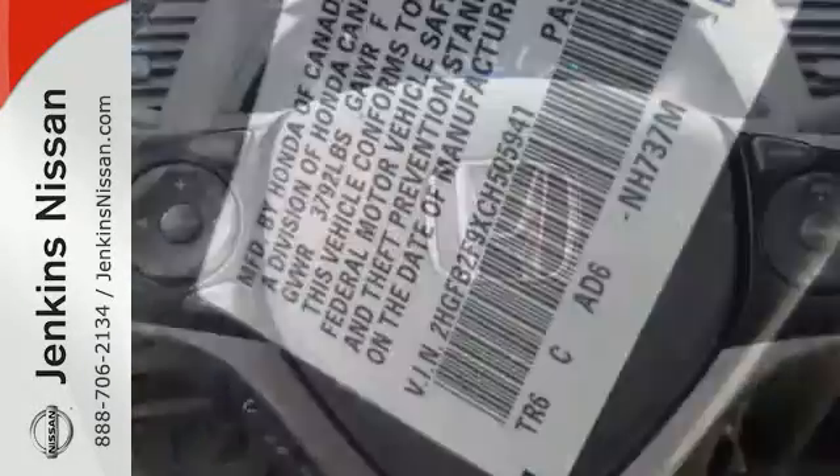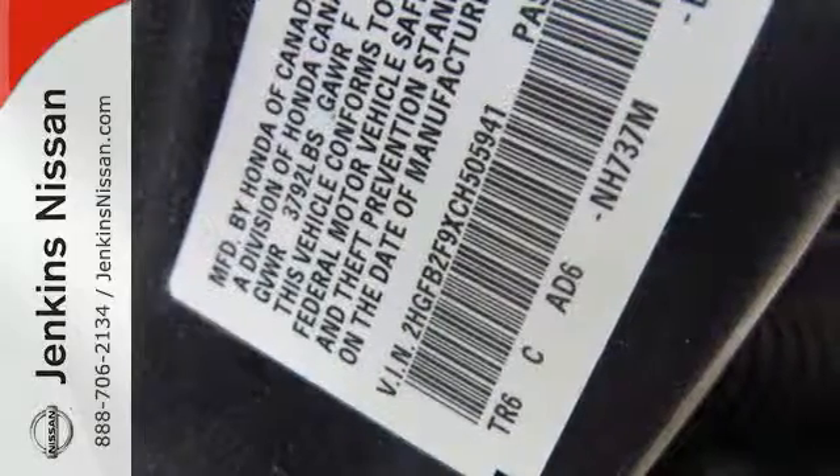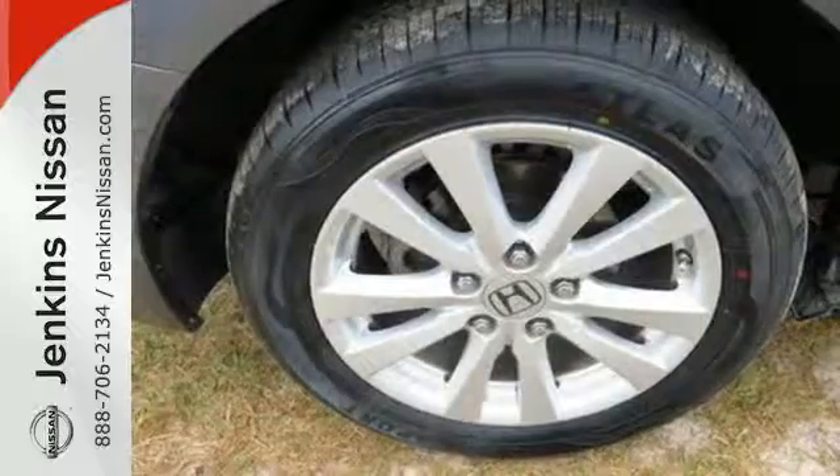Standard features include a four-wheel independent suspension, anti-lock brakes for your safety, and keyless entry for your convenience.